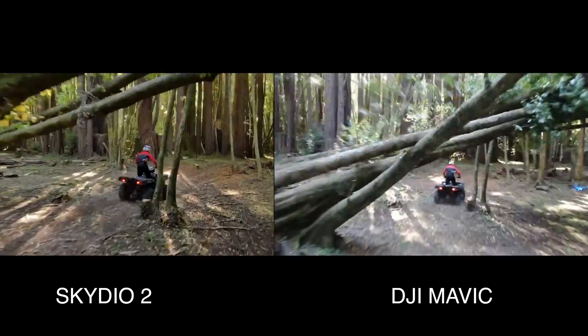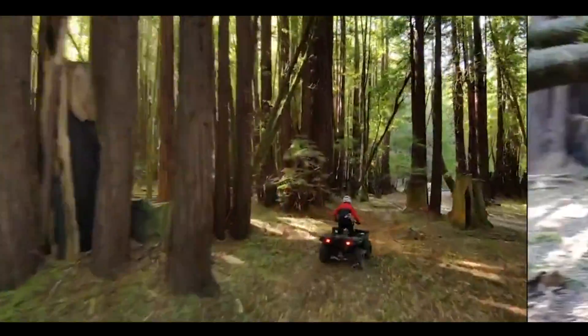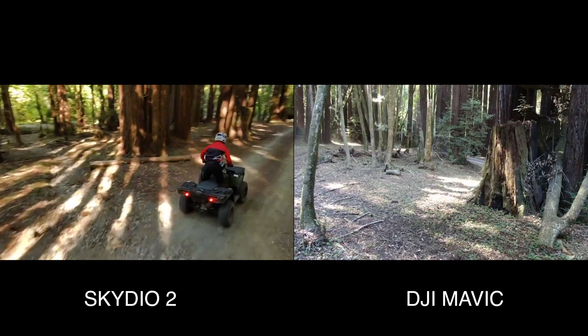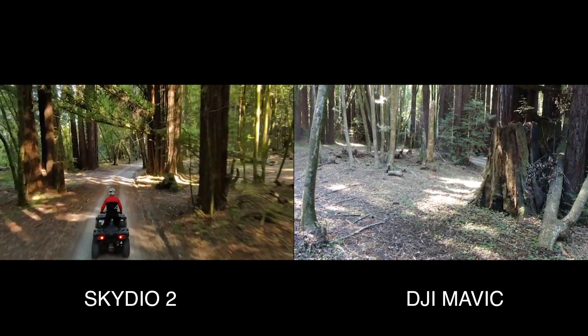Using Skydio is like installing the Google Camera app on your phone — artificial intelligence does all image correction on the fly. And I can already hear all the similar comparisons and jokes about DJI drones coming.